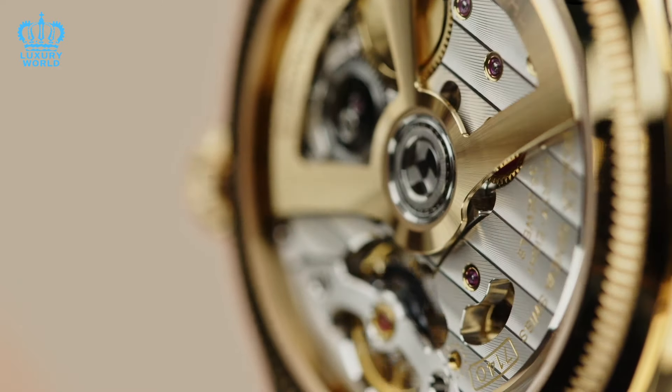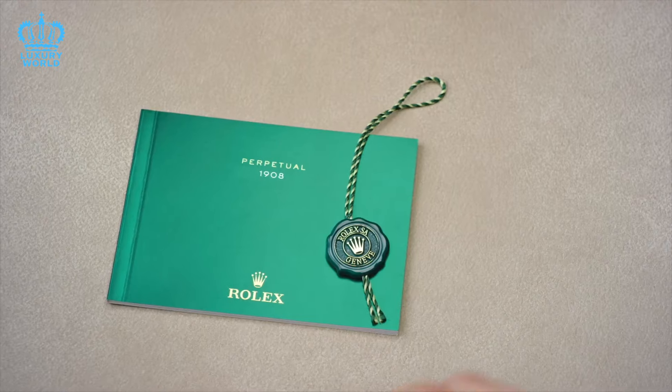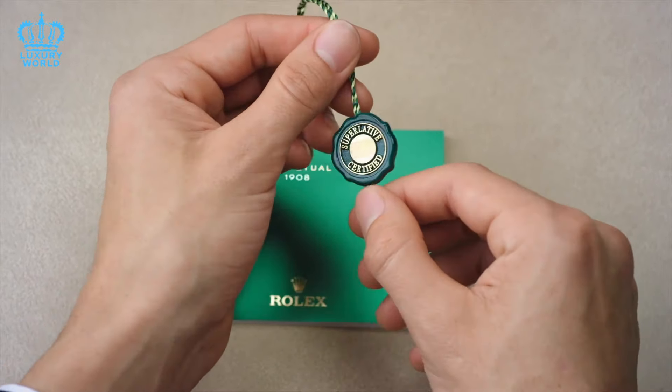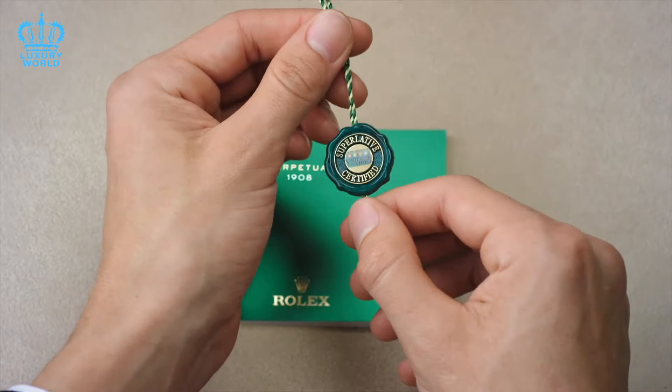In this video presented by the Luxury World, we delve into the intricate world of Rolex value appreciation, analyzing historical trends, production scarcity, and consumer preferences to identify a potential standout for your next Rolex purchase. We will also address frequent questions about the Rolex market. If you have not already, consider subscribing to our channel to stay informed about our upcoming videos.